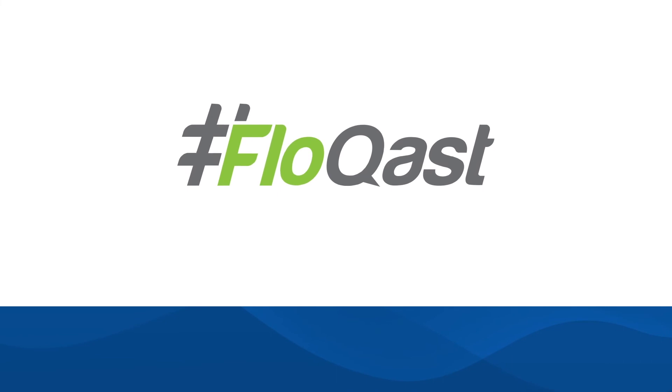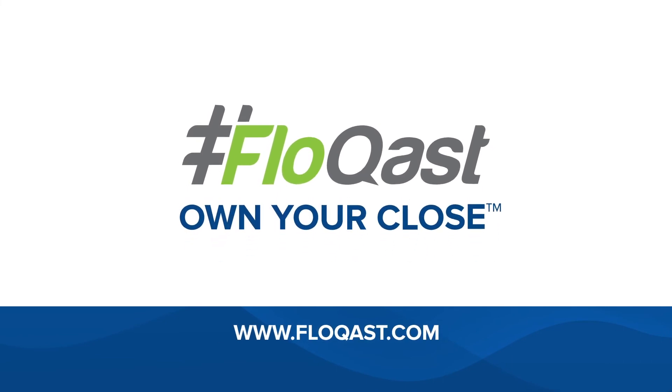Flowcast Matching. Automate the most painful part of your month-end close and own your close with Flowcast.